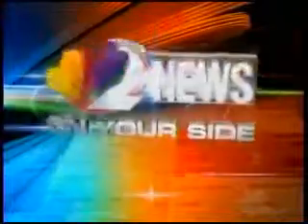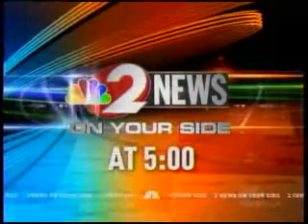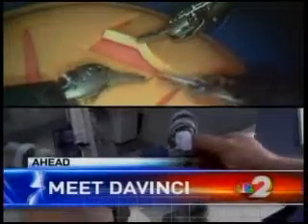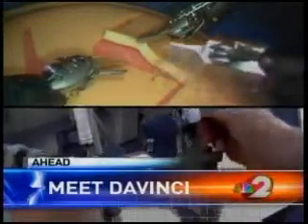From WGTN, the station that's on your side, this is 2 News at 5. Introducing Da Vinci — see the medical breakthrough making it easier for women to bounce back after some operations.